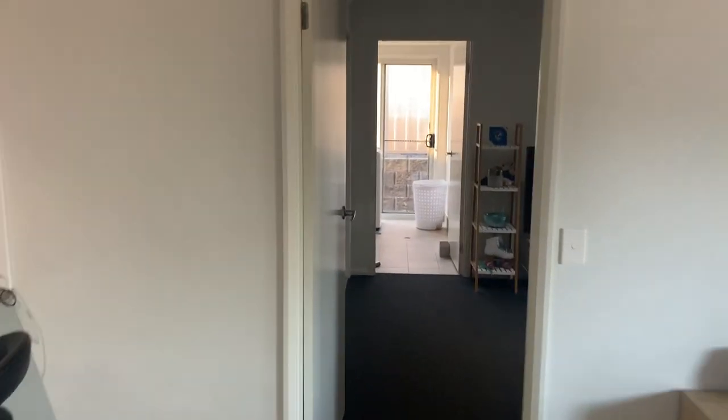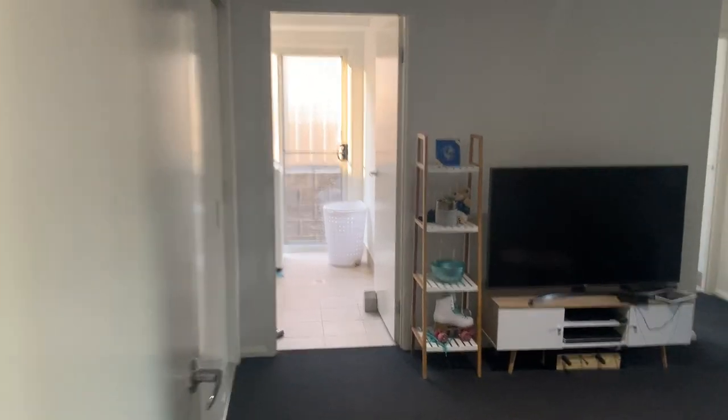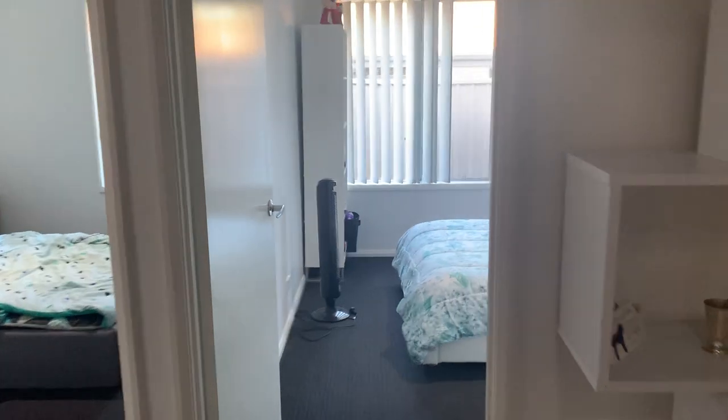Then over the other side of the house we have what I refer to as the teenagers retreat, with lots of storage, another two bedrooms off the rumpus, and then the main bathroom.